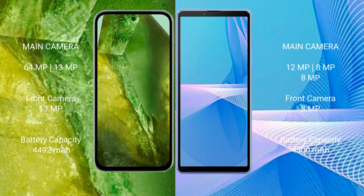Google Pixel 8a features a dual-camera setup: 64MP plus 13MP rear cameras and a 13MP front camera. Sony Xperia 10 Mark III features a triple-camera setup: 12MP plus 8MP plus 8MP rear cameras and an 8MP front camera.